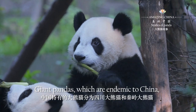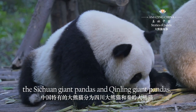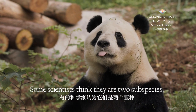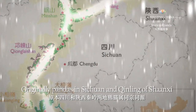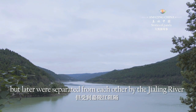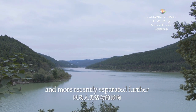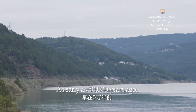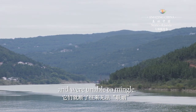Giant pandas, which are endemic to China, are divided into two groups: the Sichuan giant pandas and the Qingling giant pandas. Some scientists think they are two sub-species. Originally, pandas in Sichuan and Qingling of Shanxi belonged to one large group, but later were separated from each other by the Jialing River, and more recently separated further by the impact of human activities. As early as 50,000 years ago, they broke off their ties, became isolated, and were unable to mingle.